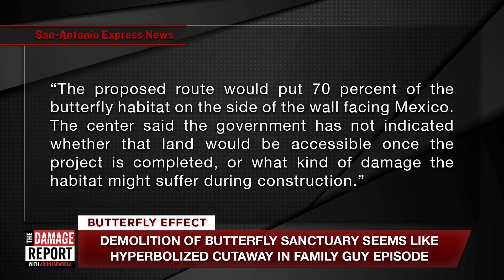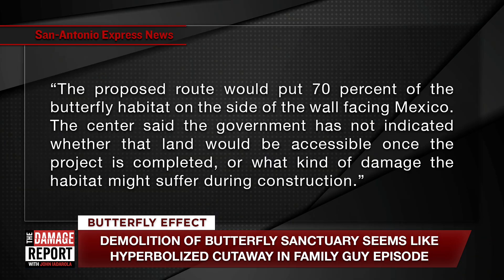The proposed route would put 70% of the habitat on the side of the wall facing Mexico. It would technically still be US land, but you wouldn't be able to casually go over there. That's the majority of the entire center, and the government hasn't yet indicated whether that land would be accessible once the project is completed, or what damage the habitat might suffer during construction.